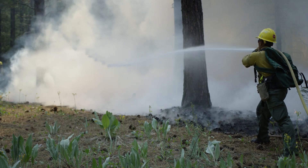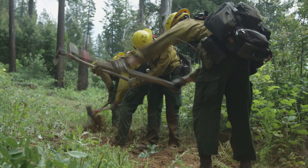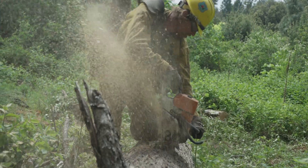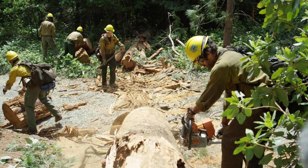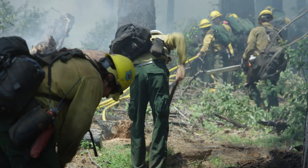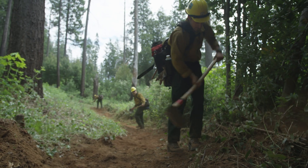Hand crews also encircle the wildfire with fire line. Fire line is constructed with chainsaws, hand tools, and sweat. Vegetation and fuels are removed to bare mineral soil. By removing all burnable material, fire line can stop a wildfire's progression.